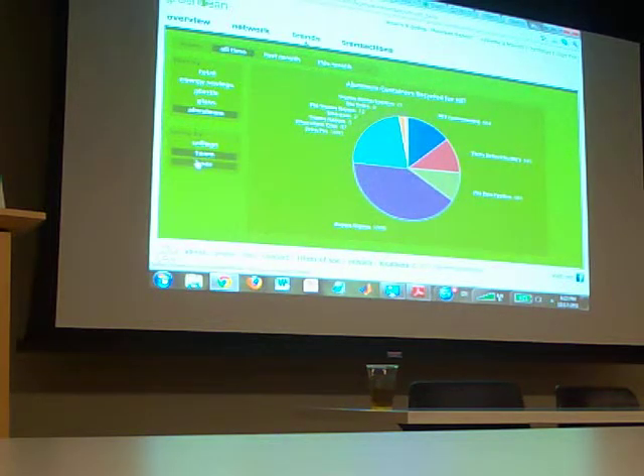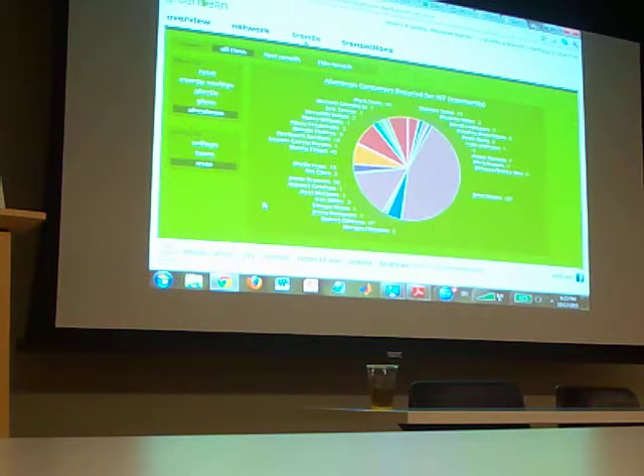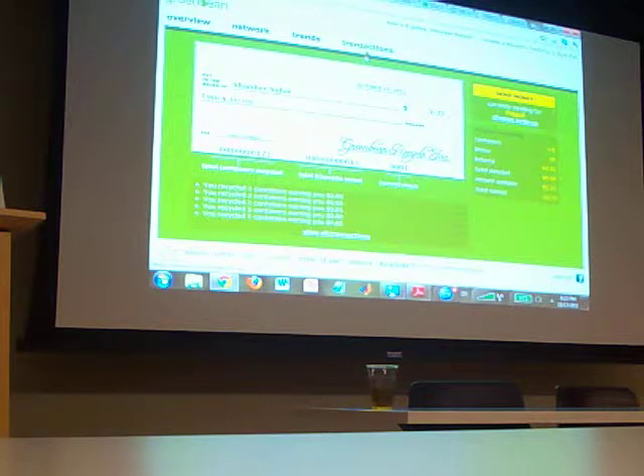For users, we've added a feature — this is kind of a work in progress — to see how many people are recycling. When you want to send your money, you press 'send money' and the money goes to where you want it to go. When you register on our website, we ask for your phone number. Then you think of the machine like an ATM — you type your phone number in, put your bottle or can in, and walk away.